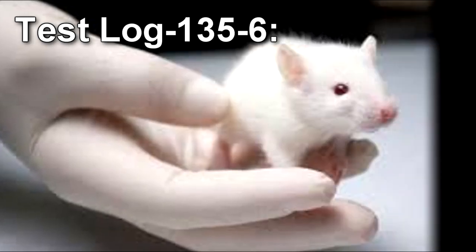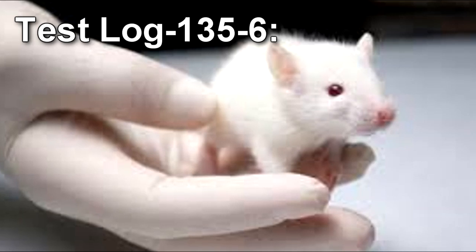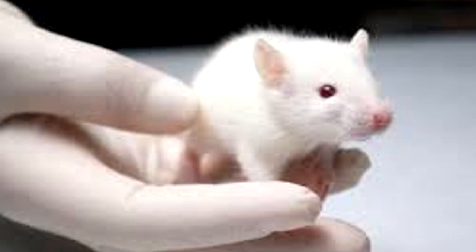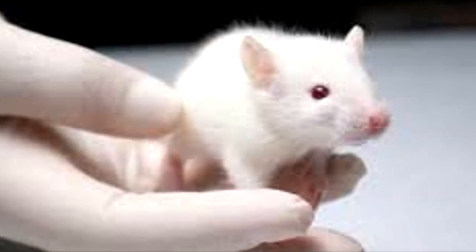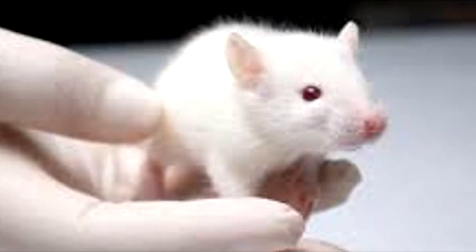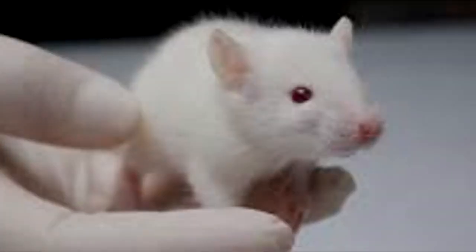The remains left showed signs of precision cutting before CSD-3124 was torn. Test Log-135-6. Subject: one lab rat. To minimize loss of CSD personnel, this procedure is to test whether or not RPC-135's anomalous properties can affect animals. Results: No results. RPC-135's properties don't appear to have an effect on animals.